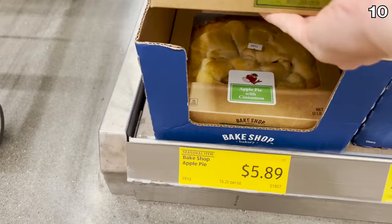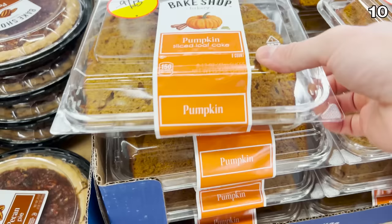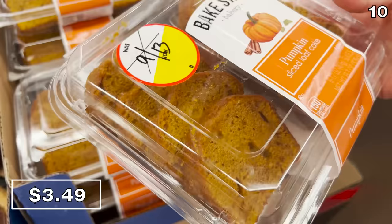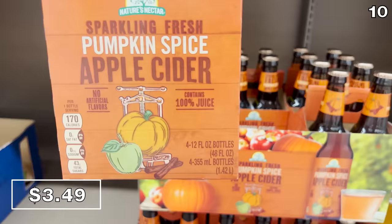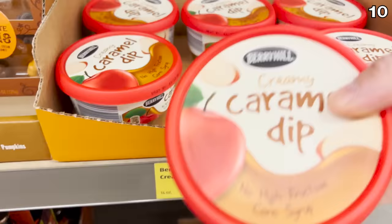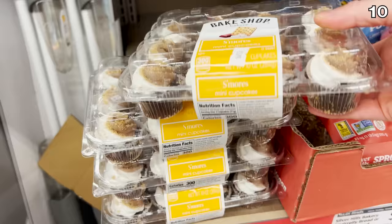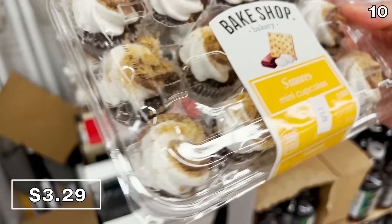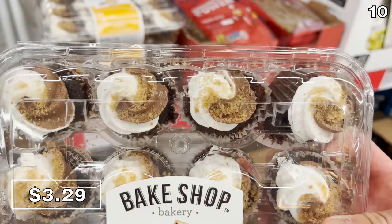For fall food finds and miracles: the apple pie at $5.89 is perfectly sized and lovely for a family, with cinnamon in the recipe. This pumpkin sliced loaf for $3.49 includes eight slices, and a four-pack of sparkling pumpkin spice cider is $4. This creamy caramel dip for $2.79 is wonderful for dipping fruit — it could transform both an apple slice and your entire life if used correctly. And these mini s'mores cupcakes for $3.29 get you 12 mini miracles.